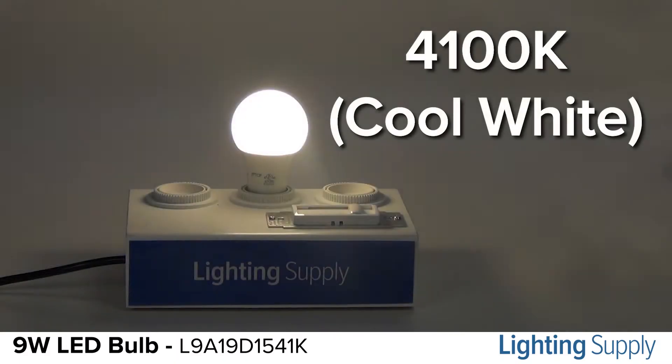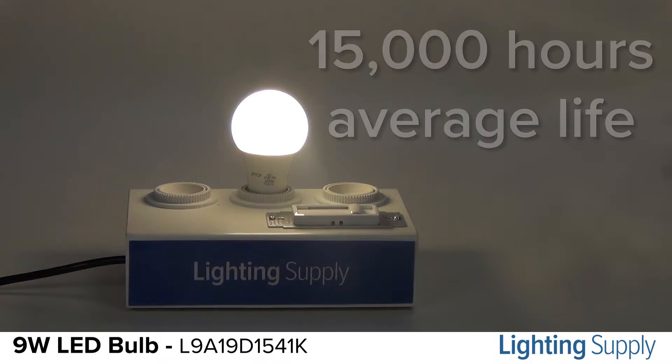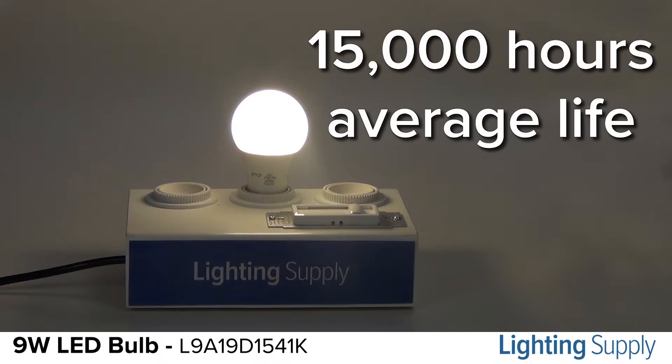This bulb has a color temperature of 4100 Kelvin, or cool white. It has an average life of 15,000 hours.